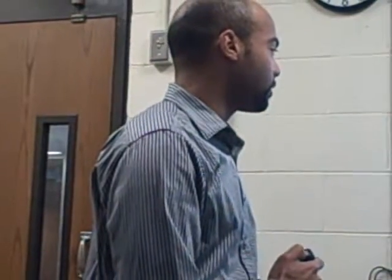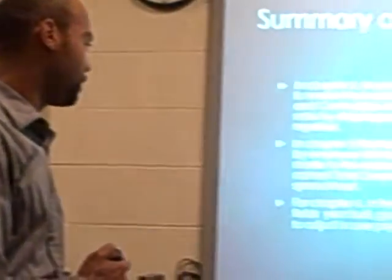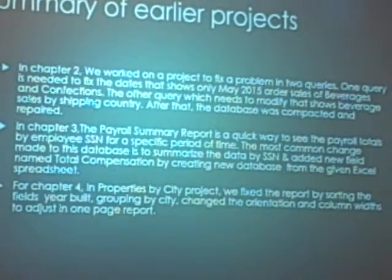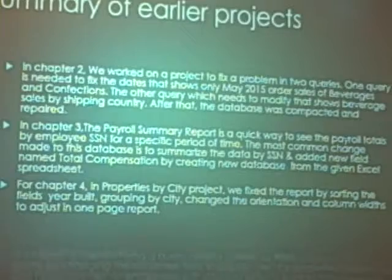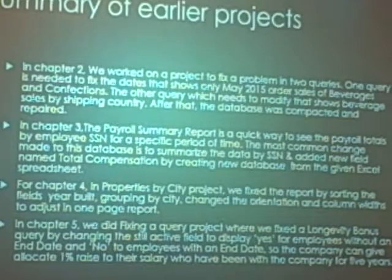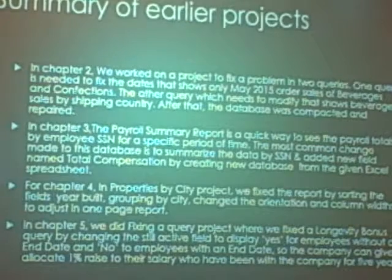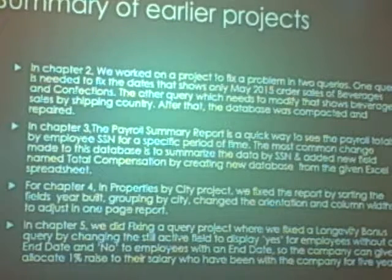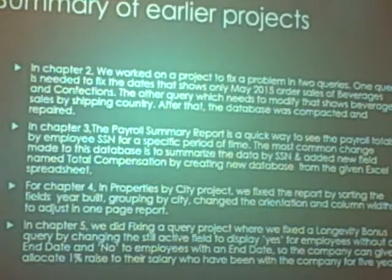In Chapter 3, we did the payroll summarized by the social security number and the field total compensation. We did the Excel spreadsheet. In Chapter 4, we did the property by city project — fix the report by sorting the fields by the year, grouping by the city. And then in Chapter 5, we did the fixing a query project, where we fixed the longevity bonus query, and we displayed the yes field without the end date.